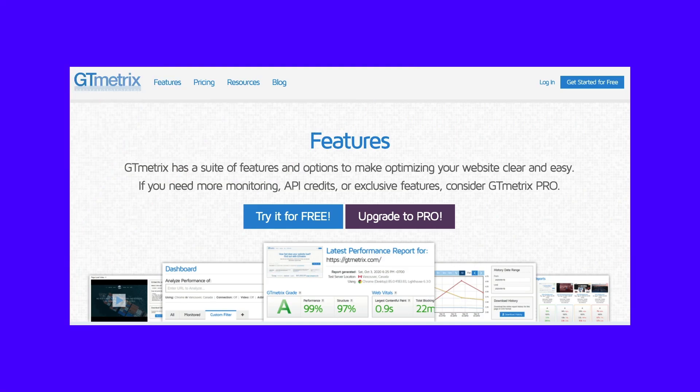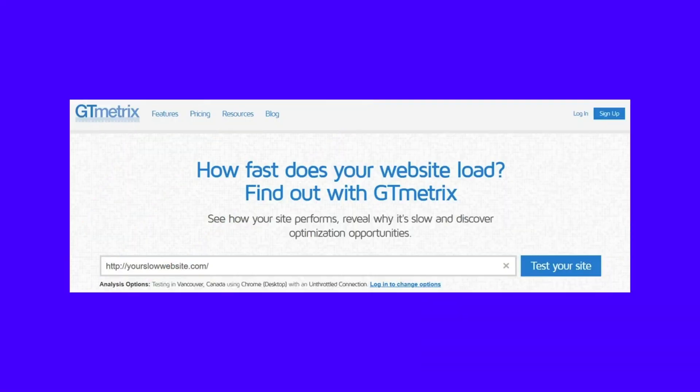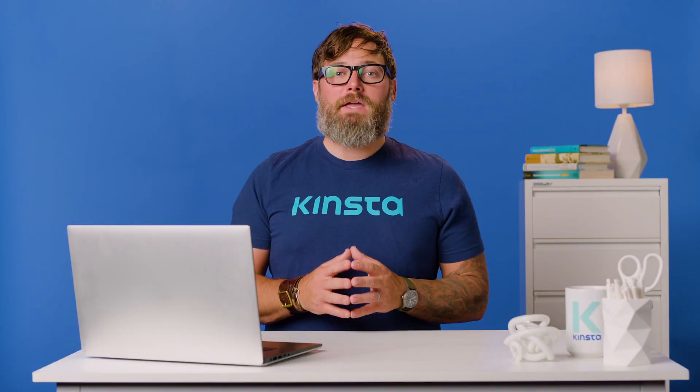First, let's fire up GTmetrix and test the website. Choose a server location closest to you or your site's visitors for better results. Go ahead and sign up for a free GTmetrix account for more server location options. Here we're testing the WordPress site's homepage, as that's what most users will visit. Also, the homepage houses a lot of content, so it's ideal for testing.